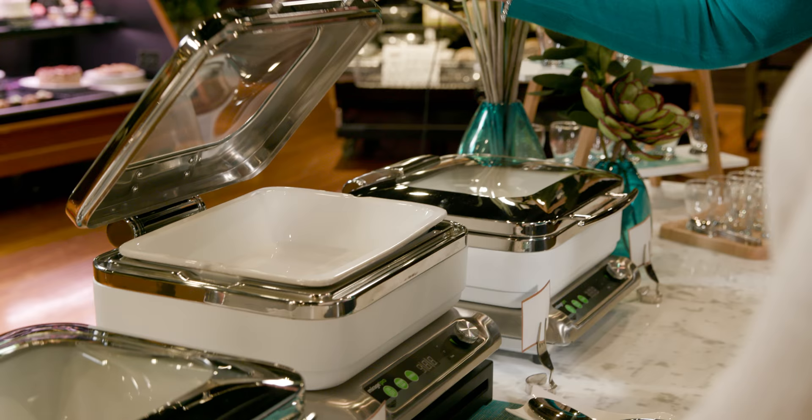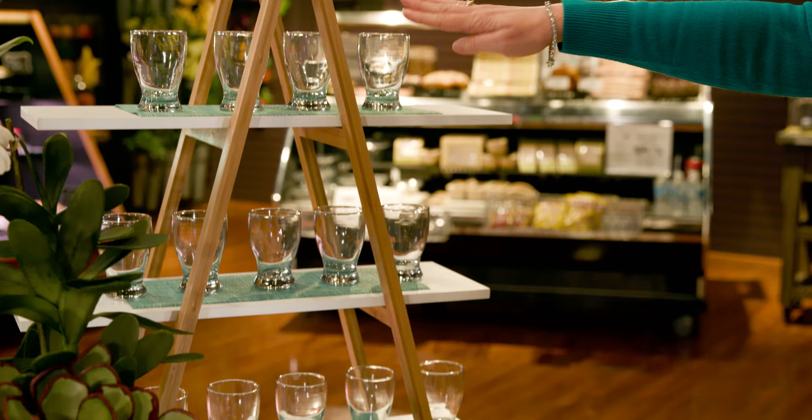We'll show you how to implement the five elements of visual merchandising to create displays that turn heads and grow your business.